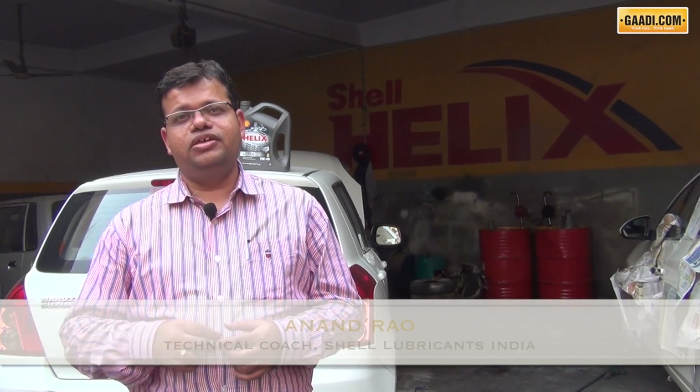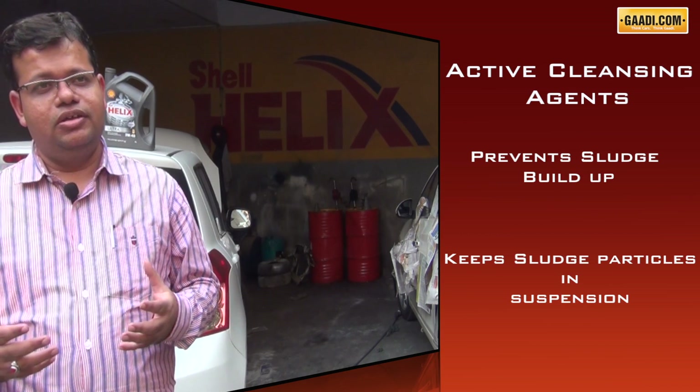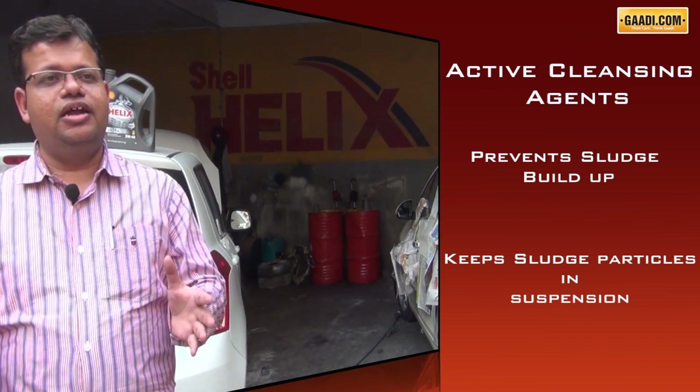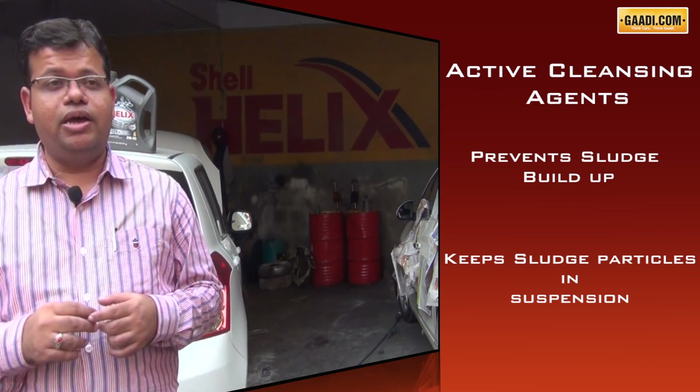Active cleansing helps by: A) not allowing sludge to happen, and B) cleaning whatever sludge and deposits are already there, keeping the sludge in suspension. The sludge doesn't get deposited on the engine surface, so it reduces the vibration and noise that you get in a car without any help.